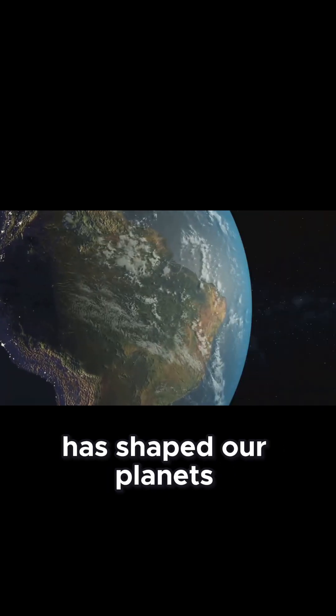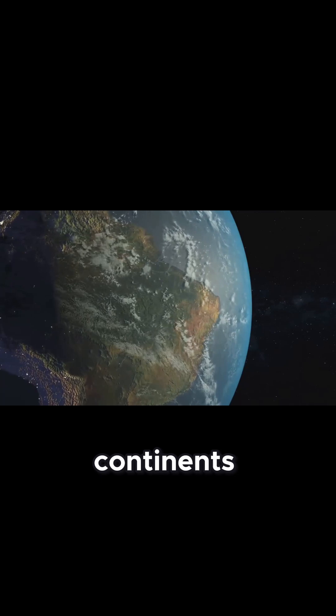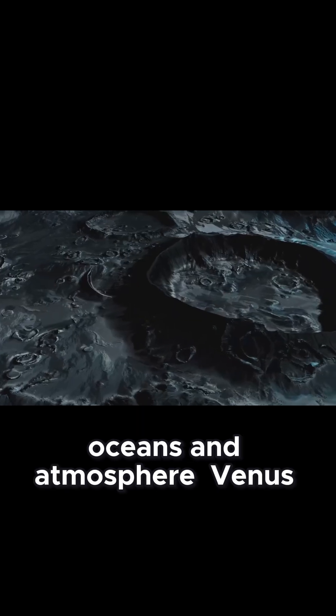This process has shaped our planet's continents, oceans, and atmosphere. Venus, on the other hand, lacks plate tectonics.